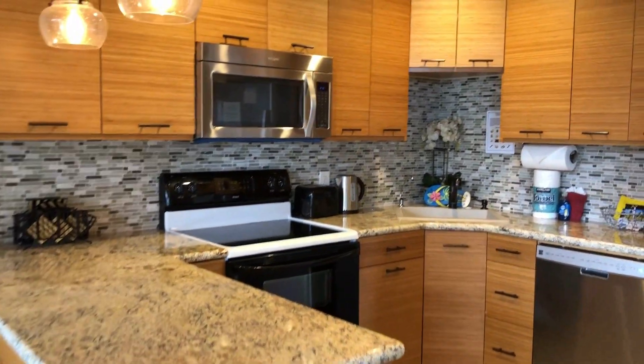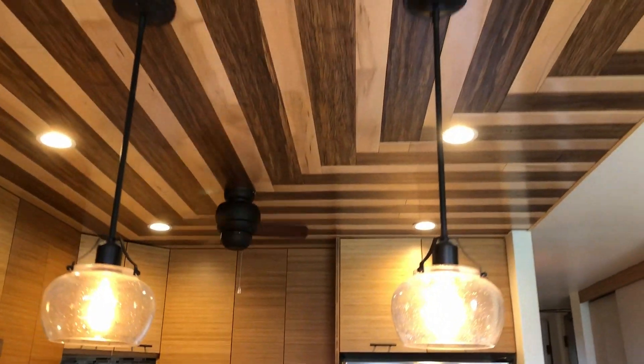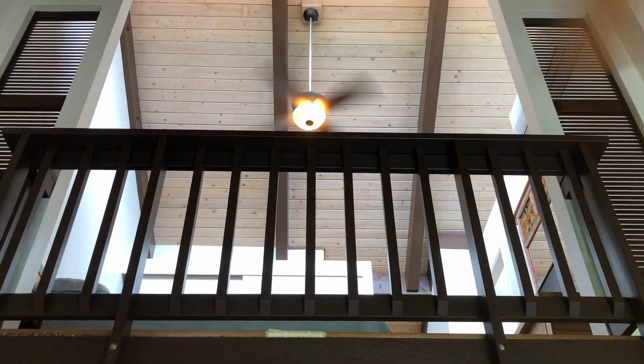And these craftsmen didn't stop there. They took this handcrafted look all the way to the ceiling and upstairs to the lofted master bedroom.